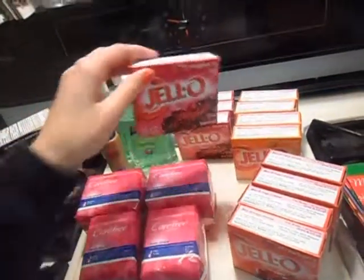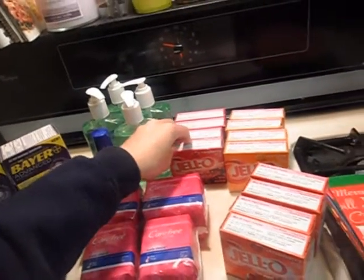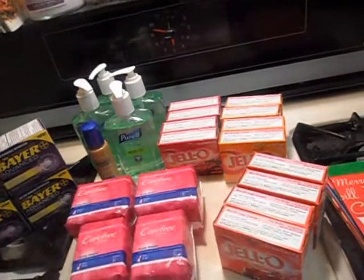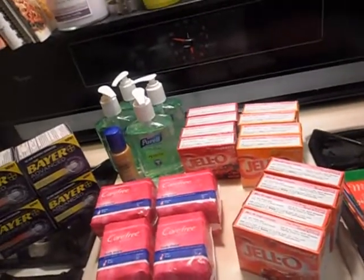These came out to about $0.39 each. For all 12 of them that I got, I think I paid just under $4. So that was a pretty good deal for a bunch of Jellos.